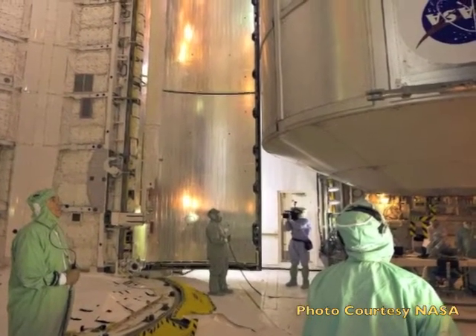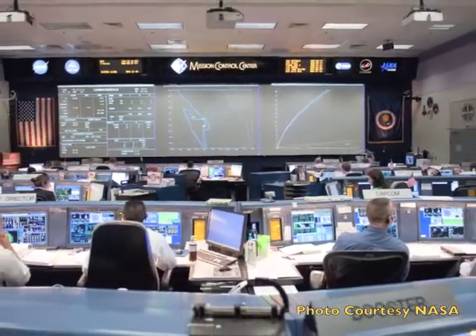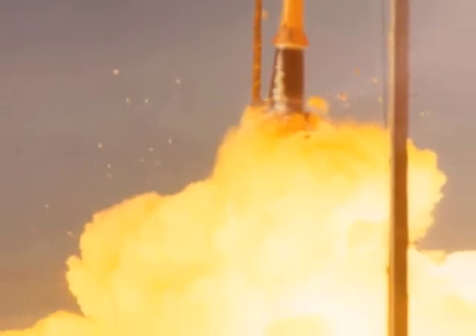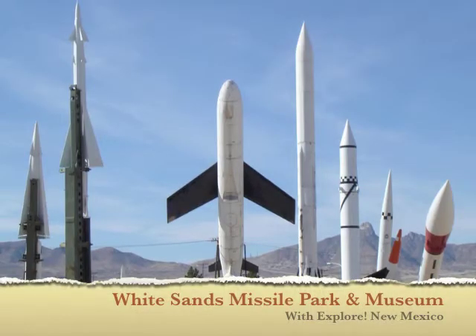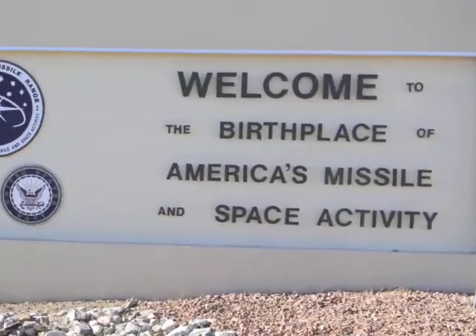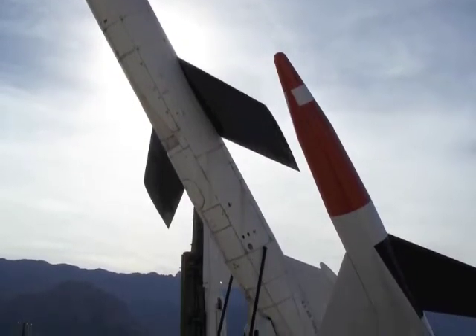If you've often wondered what rocket scientists really do, then there's one place near Las Cruces you just have to visit. I'm Bud Russo, and I'm Cheryl Falstead, and we'll be your guides as we tour the Missile Park and Museum at White Sands Missile Range. Just inside the gate, you'll see the missiles pointing skyward. We'll tell you how to enter the White Sands base at the end of this podcast.